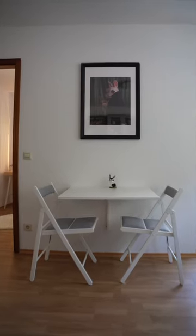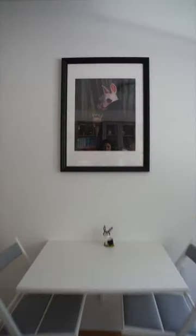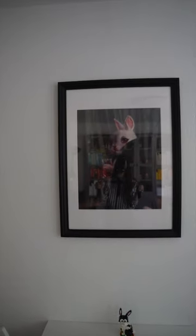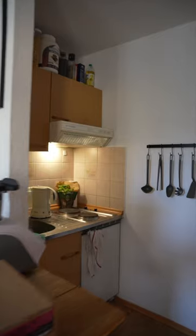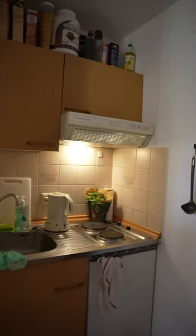Opposite the bookshelf, I have my dining table, and above it is a painting of a vampire bunny, which I think is just a really funny idea for a painting. I also have a small kitchen, but that's honestly enough for me, because I'm a terrible cook.